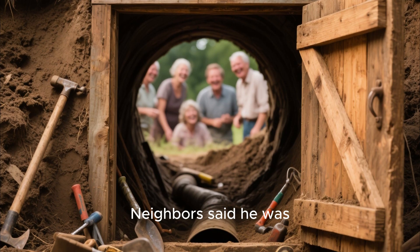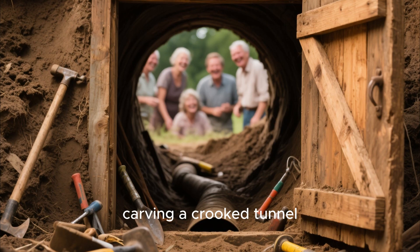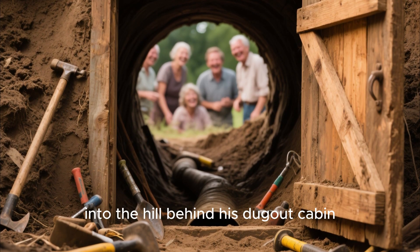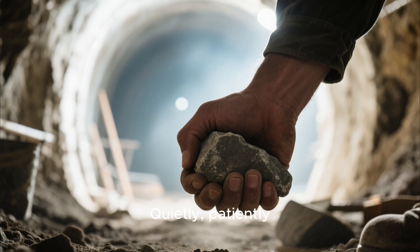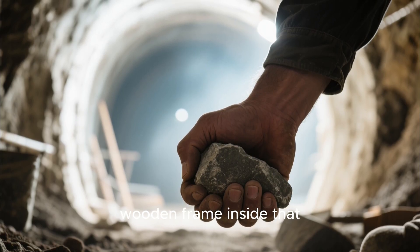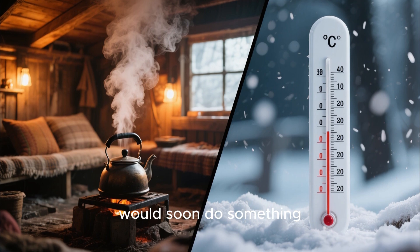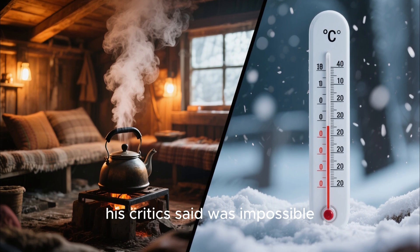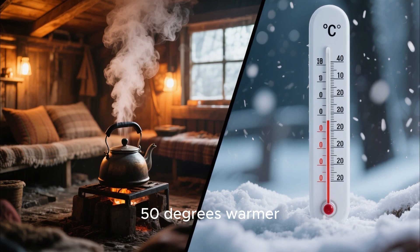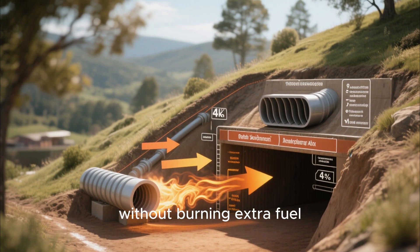They laughed at him. Neighbors said he was digging holes like a badger. Others joked that he'd lost his mind, carving a crooked tunnel into the hill behind his dugout cabin. But he kept working, quietly, patiently. He hauled stones, packed clay, and built a wooden frame inside that strange little passage. And what looked like a pointless hole in the hillside would soon do something his critics said was impossible — keep a dirt-walled home almost 50 degrees warmer. This is the forgotten technology of the hillside vent, without burning extra fuel.